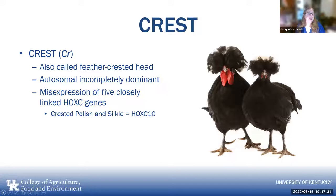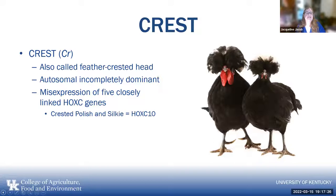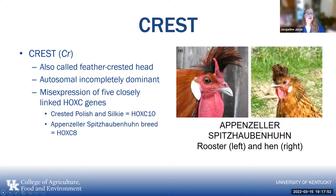Some chickens have a crest on their head — the CR gene. It's autosomal, incompletely dominant, and it's a mis-expression of five closely linked HOXC genes. The crested Polish and the Silky use mostly the HOXC10 gene for their type of crest. The Appenzeller Spitzhauben uses the HOXC8 gene. So there are five different genes that can be involved in the different types of crests on chickens' heads.